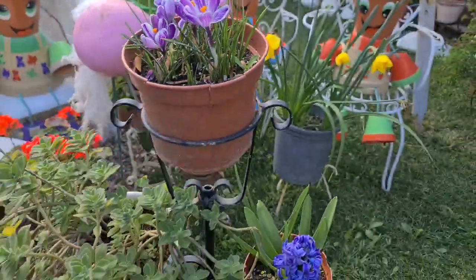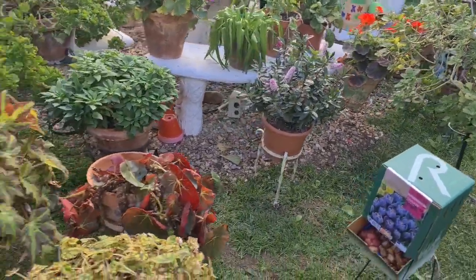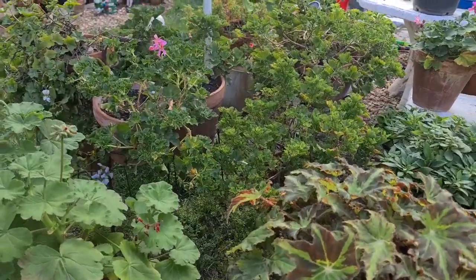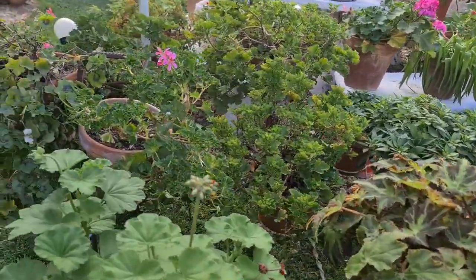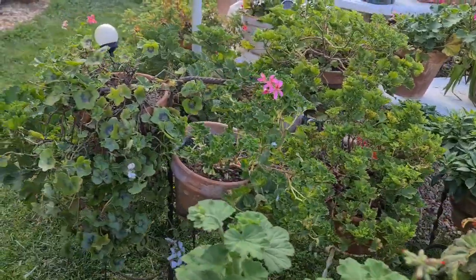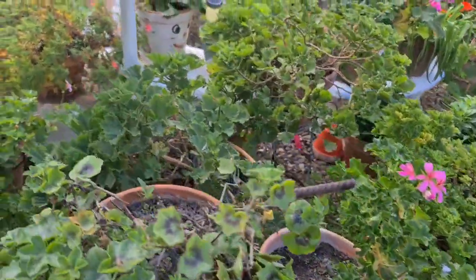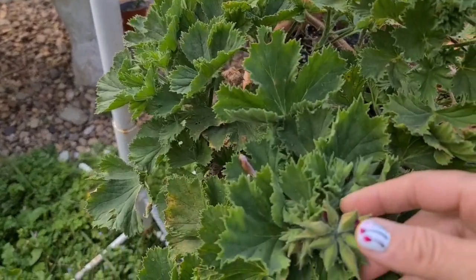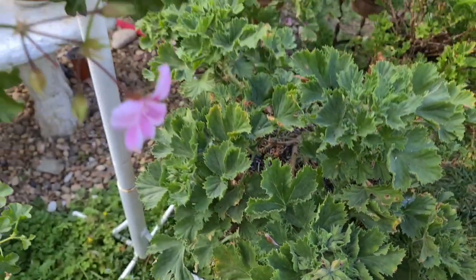Mira los crocus preciosos. Las begonias. Está todo colocado ya por aquí. Si veis algún saco, es que estamos colocando ya el jardín, cada planta ya en su sitio otro año más. Las manolas, las gitanillas. Mira, más variedad de manolas. Esta ya está a punto de abrir. Mira esta cómo está.